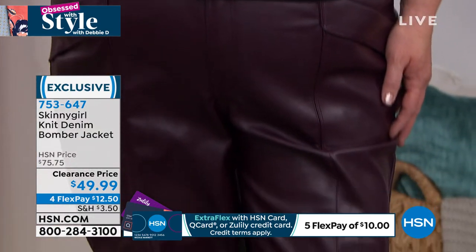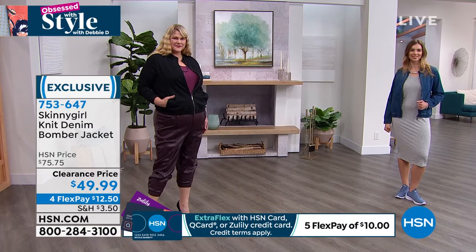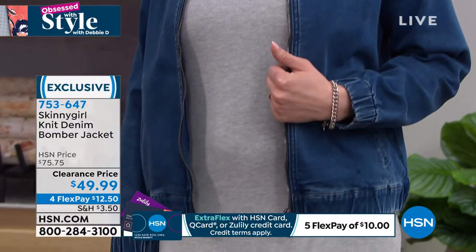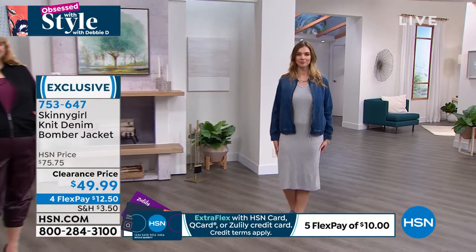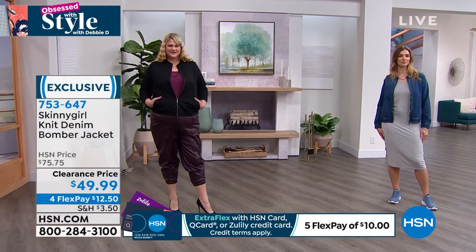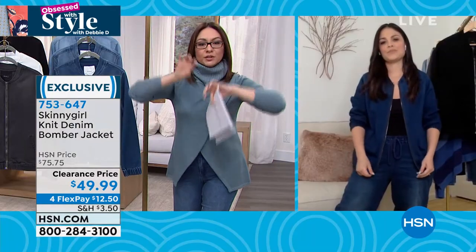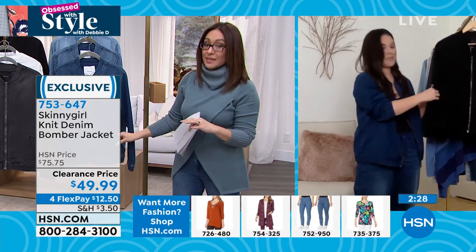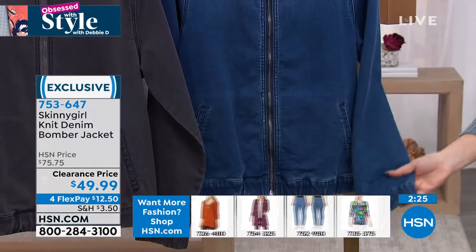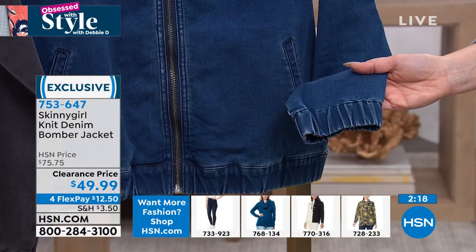If you can spend $12.50 on a flex pay on a jacket and wear it multiple times, different days, different outfits, different occasions, that's how you get your money's worth. It has pockets — and functional pockets. You also get the cuffing at the hem and at the wrist because that's how you get that bomber look. Indigo is our deepest shade in the jean wash, mid-tone is in between the three washes, and the lightest is called light wash.